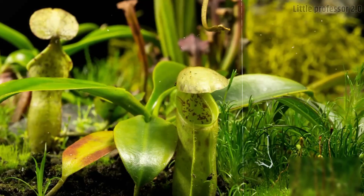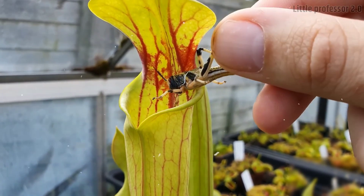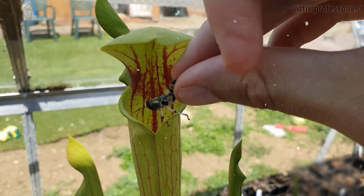Some flowers of the Pitcher plant grow up to 1 foot tall, and even big creatures like lizards, small snakes, and chameleons can become prey. However, these plants do not hunt creatures like frogs, spiders, and ants.